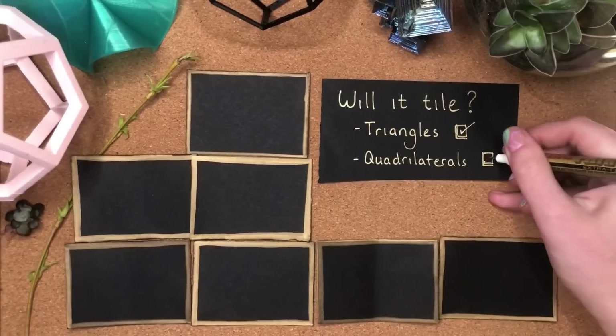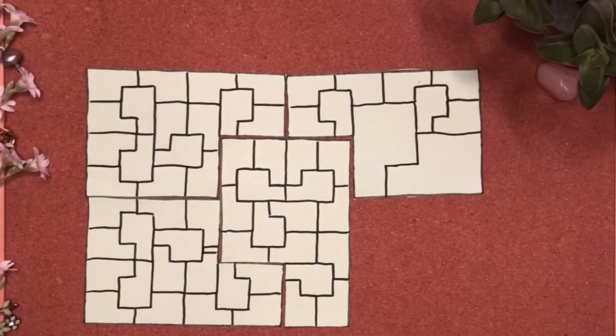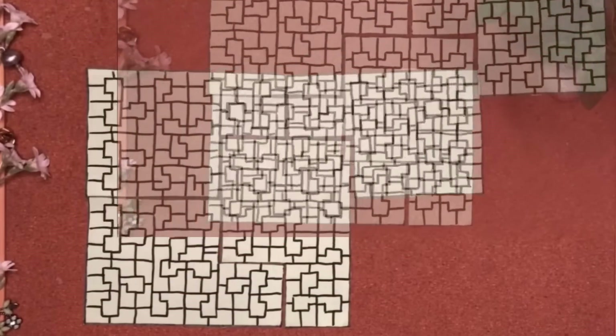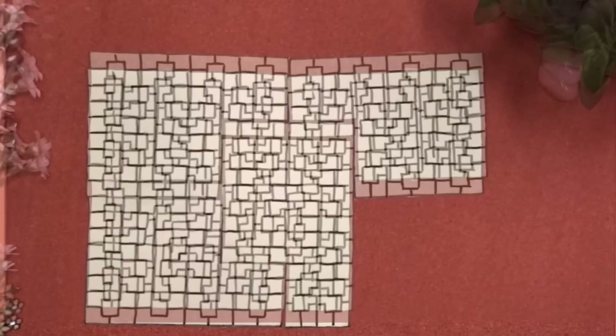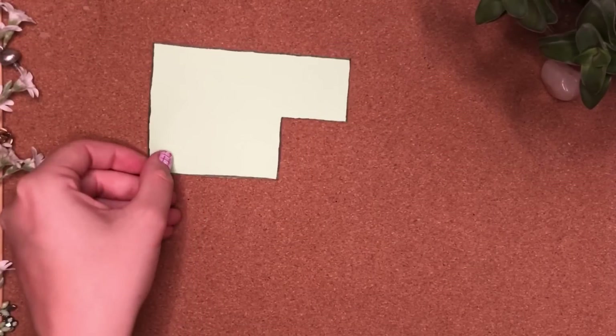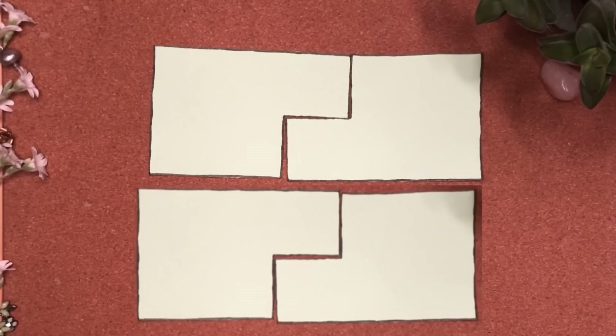Periodic tilings seem to be quite common. Then there are clever ways of fitting shapes together so that when you go to pick it up and move it around, it doesn't ever find a new place to fit. No translational symmetry — this is an example of a non-periodic tiling. But you could use this shape in the normal way too, so it can tile periodically. It can do both.